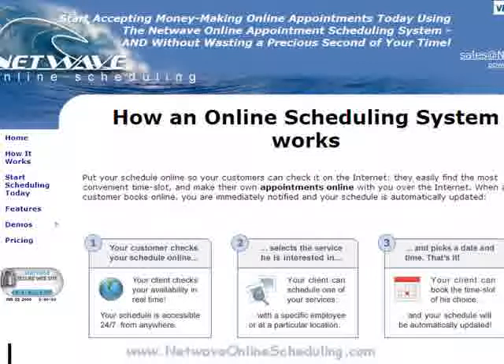Hi, this is Sam with NetWaveOnlineScheduling.com, and today I want to show you how easy it is for your clients and customers to book their own appointments online, 24 hours a day, 7 days a week, using the NetWave Online Scheduler's Client Interface.